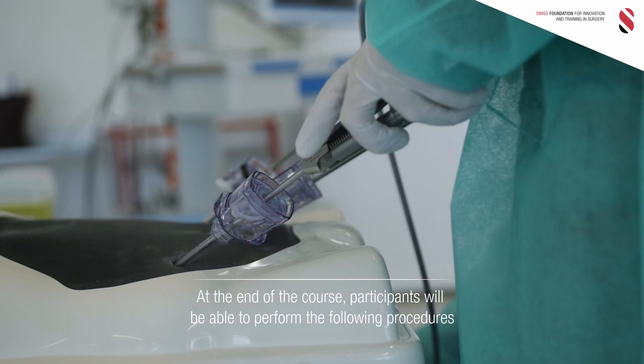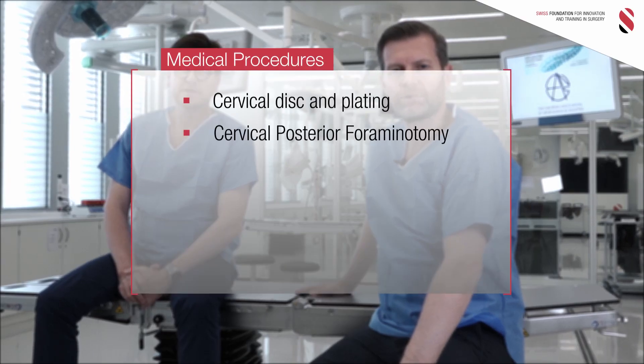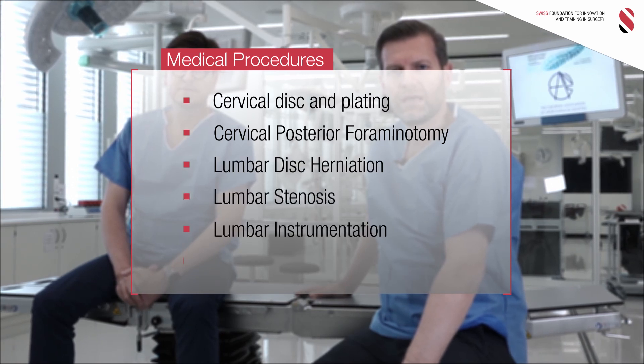At the end of the course, the participant will be able to perform the following procedures: cervical disc plating, cervical posterior foraminotomy, lumbar disc herniation, stenosis and instrumentation, and vertebroplasty.